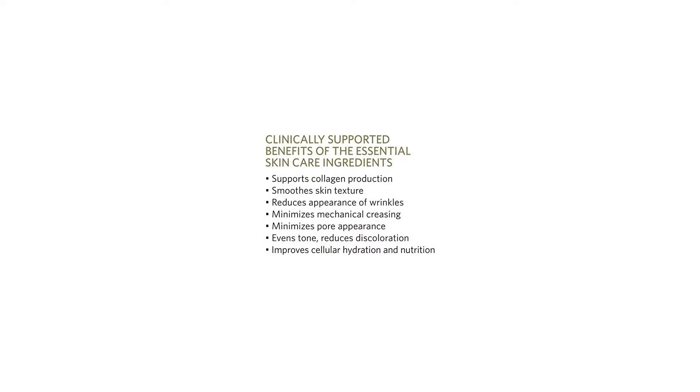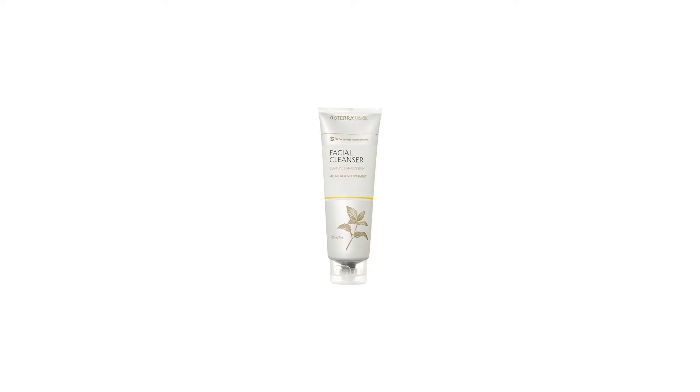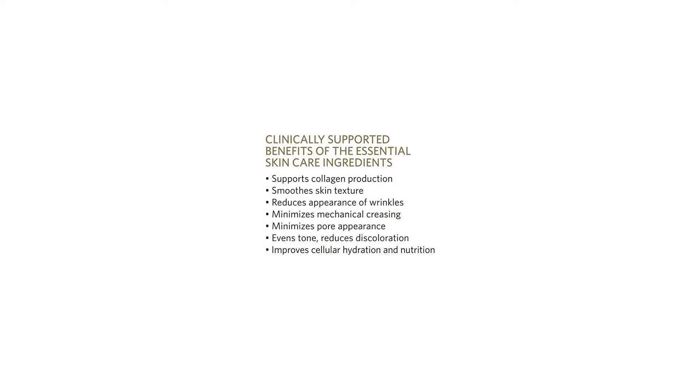Enriched with doTERRA Melaleuca and Peppermint Essential Oils. Macadamia Nut Oil conditions the skin, and a Vegetable Extract Blend keeps the skin looking vibrant. A proprietary Vitamin Blend supports healthy-looking skin, and Pumpkin Seed Extract provides immediate soothing effects and is beneficial for all skin types.